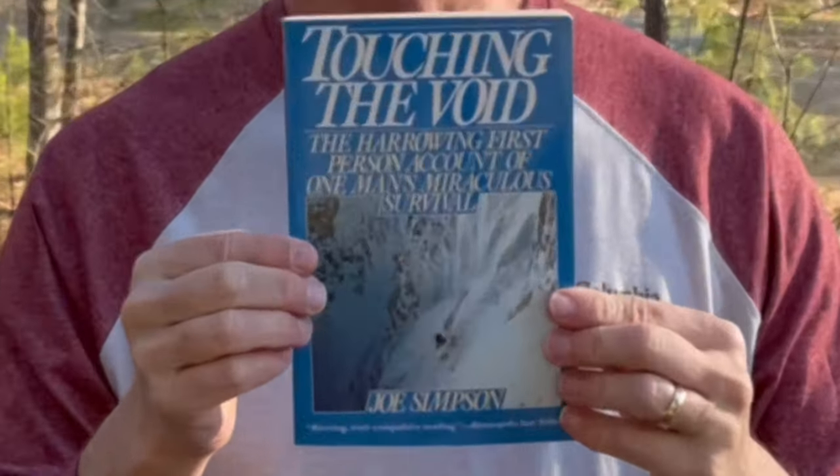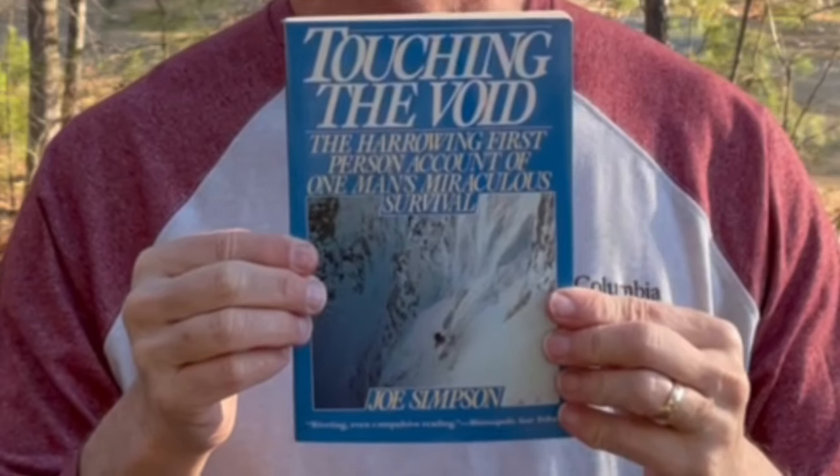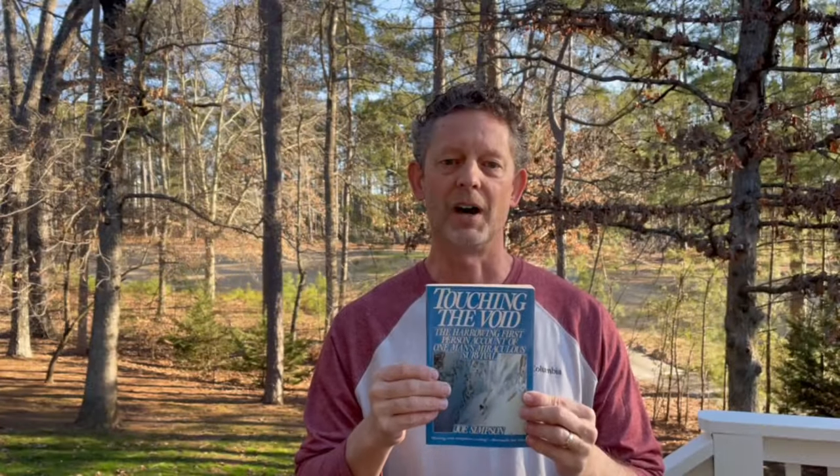I mentioned a book — I really enjoyed this book, Touching the Void by Joe Simpson. It's a just amazing story of human survival.